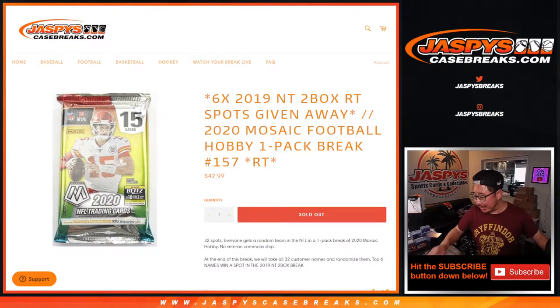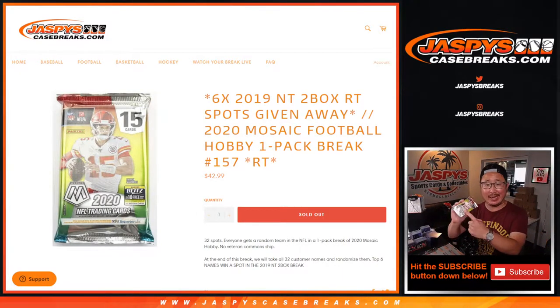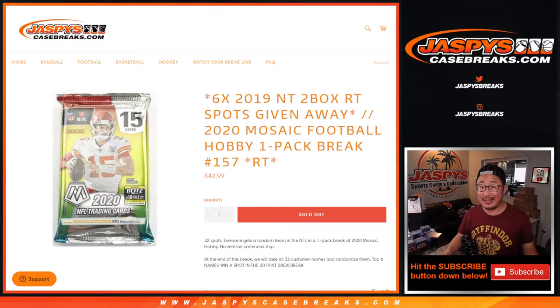Hi everyone, Joe for JaspiesCaseBreaks.com doing a quick little mosaic hobby pack right here. At the end, giving away six 2019 National Treasures football spots. If you're watching live, we just have to do a couple more of these filler packs, sell a couple spots straight up, and then we'll be in breaks full on that National Treasures football, which will be pretty nice. We can do that while we're watching Thursday Night Football.